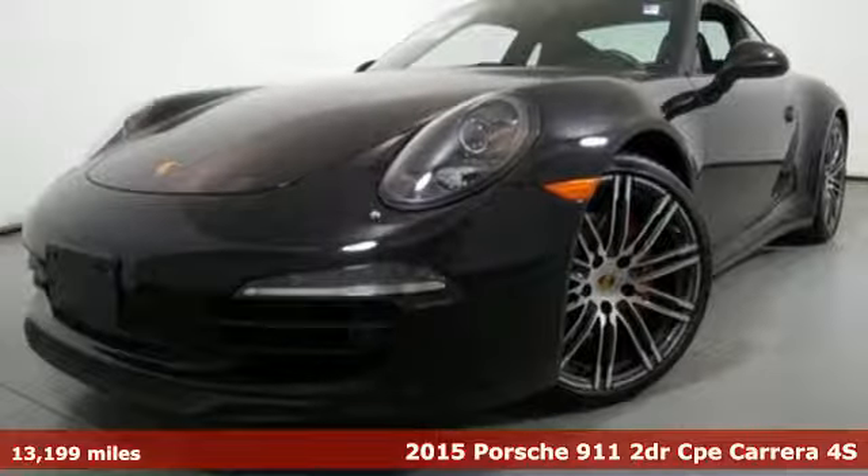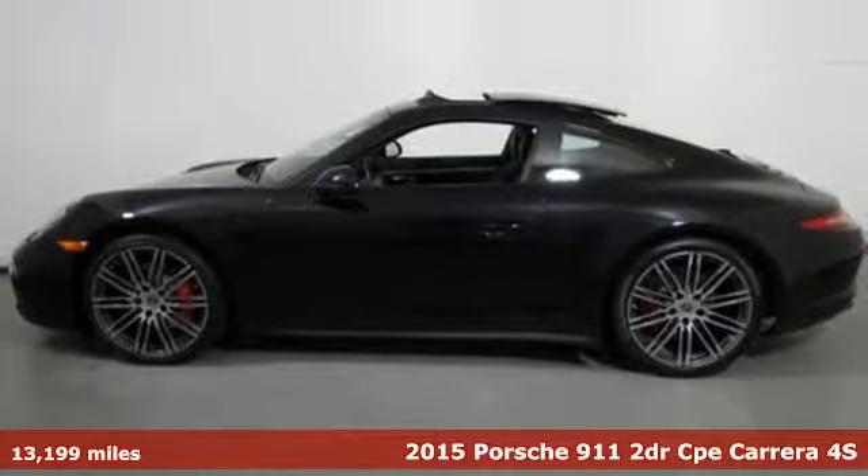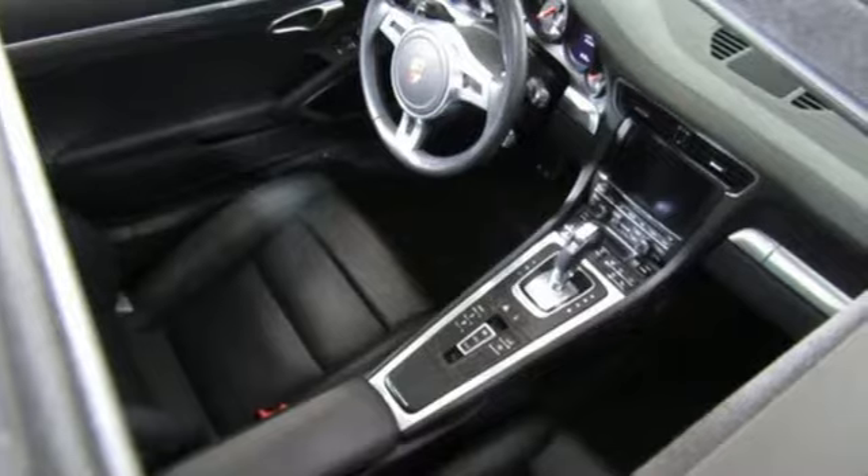Here's a 2015 Porsche 911. Its design timeless, its performance legendary, and there's no time like the present to experience this 911.